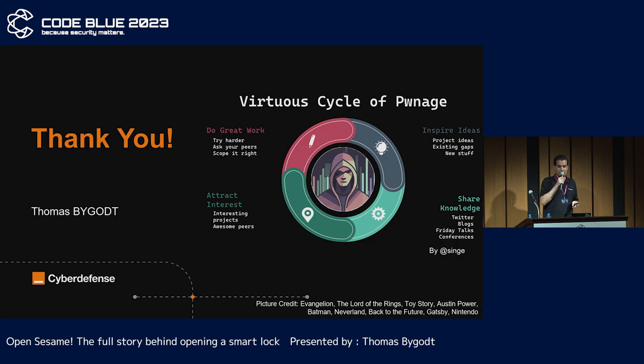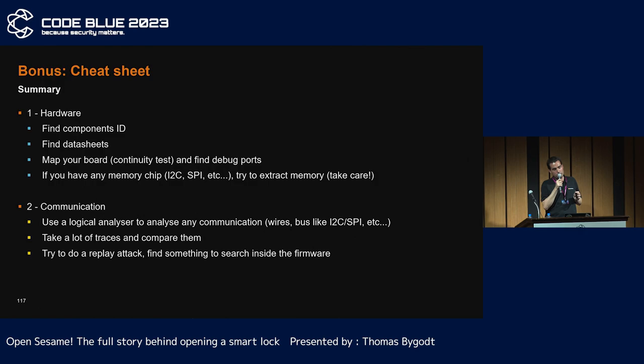Thank you for your attention. I will leave you with the virtuous cycle of pawnage by Dominic White. And for researchers, I include a little cheat sheet on IoT pen testing.